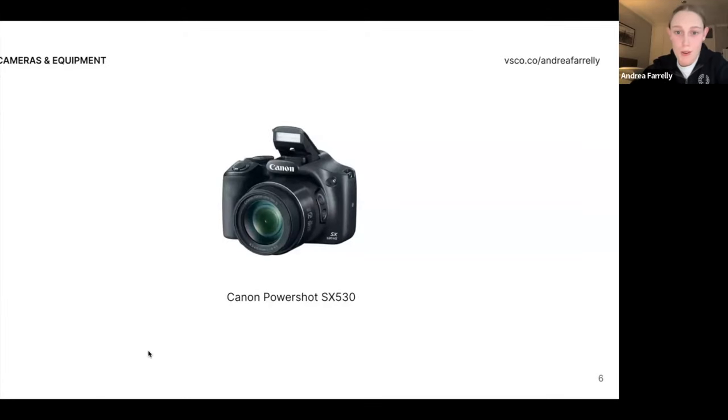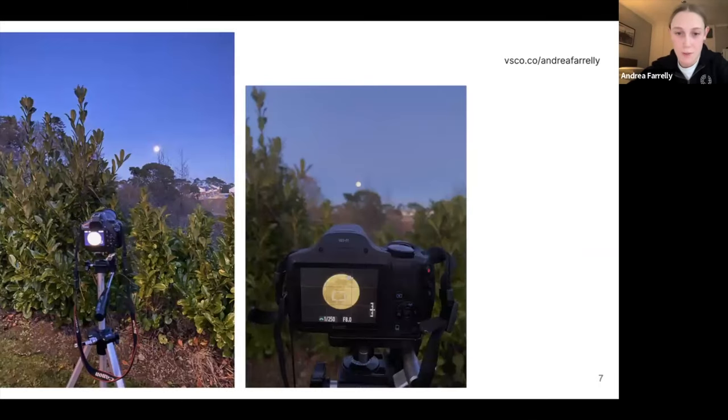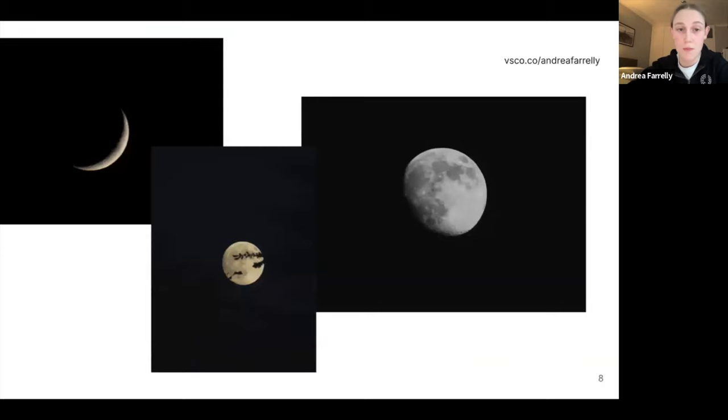The first camera I ever got was a Canon PowerShot, given to me by my parents for Christmas in 2016 or 2017. Anyone who knows me knows I took the famous moon pictures with this camera — I still have it and still use it. It has Wi-Fi and insane zoom. Here are some photos of the moon. This and long exposure photography and shooting the stars was the first thing that got me really obsessed with photography.